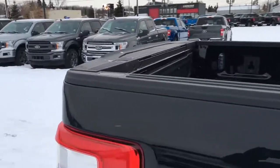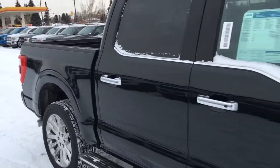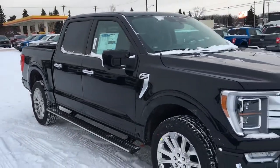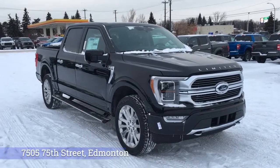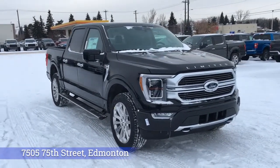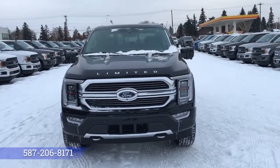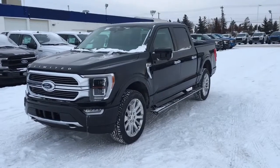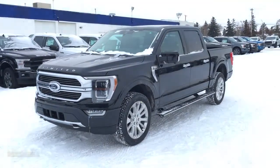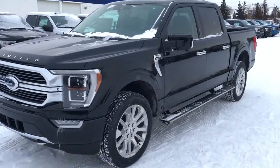And that's it for your Freedom Ford General Features Quick Tour of this 2021 Ford F-150 Limited. If you'd like to take it for a test drive, come on down to Freedom Ford at 7505 75th Street here in Edmonton. If you can't make it in right away, give us a call at 587-206-8171 to book your test drive, or visit us online at freedomfordsales.ca. Thanks for watching. Until next time, drive safe.